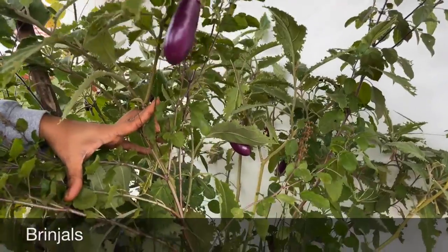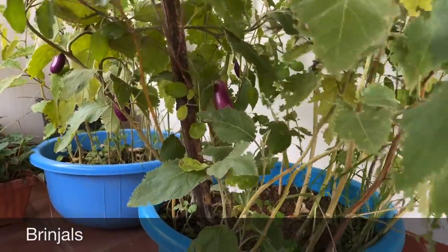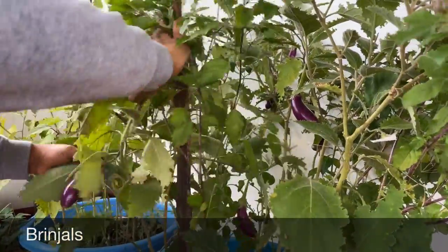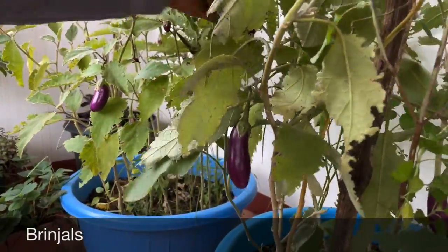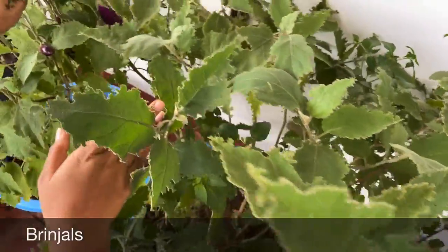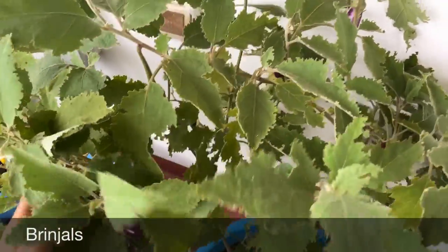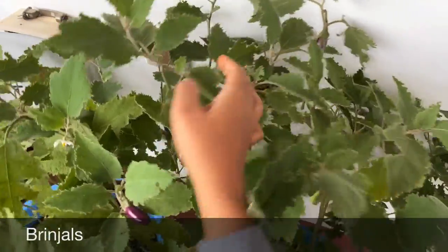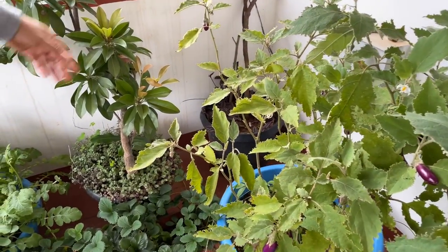You can grow them effortlessly — believe me, it's very easy. If you are a beginner in gardening, especially in vegetable gardening, you can start with growing brinjals. Here we have lots of brinjals ready to harvest — no less than eight to ten. We have already harvested no less than eight to nine times over the past two months, harvesting almost every week. They are all grown from seeds.